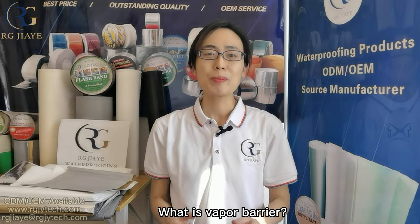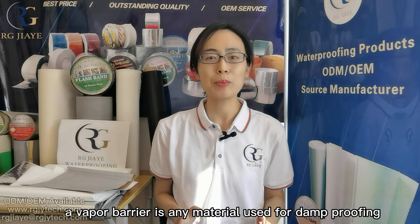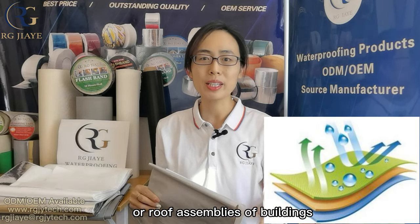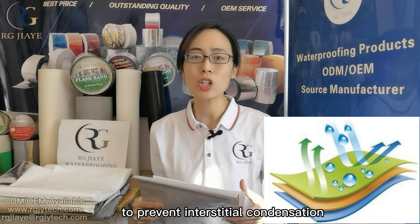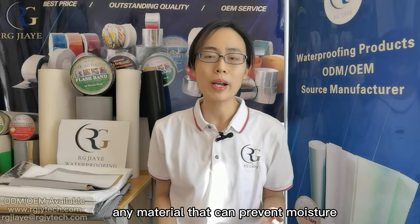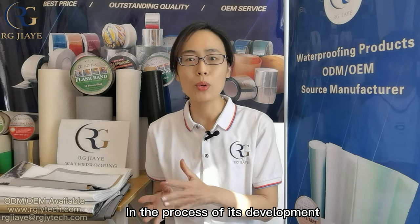What is a vapor barrier? As the name suggests, a vapor barrier is any material used for damp proofing that resists diffusion of moisture through the wall, floor, ceiling, or roof assemblies of buildings to prevent interstitial condensation. Any material that can prevent moisture and prevent steam from spreading and protect the structure can be called a vapor barrier.